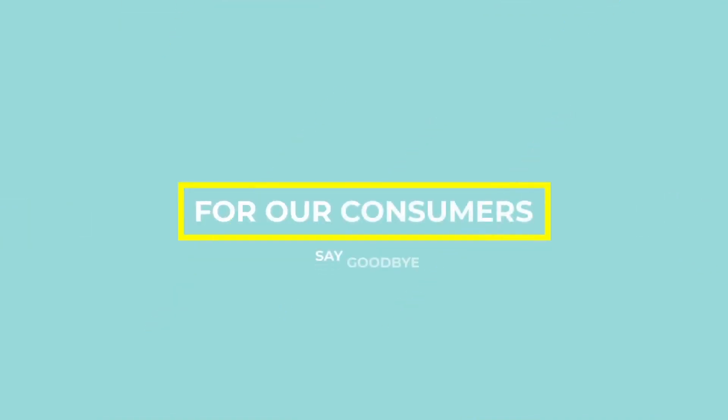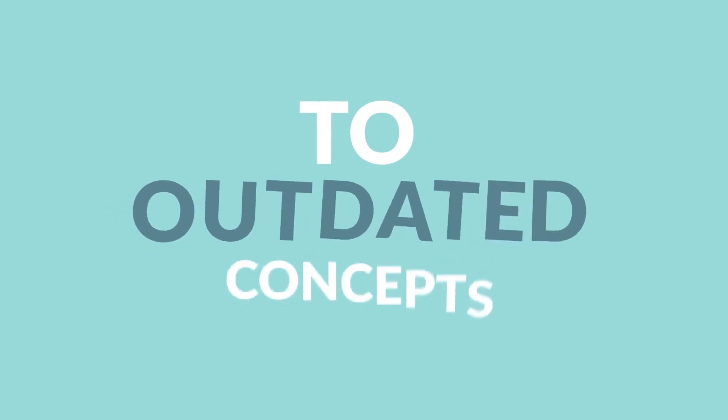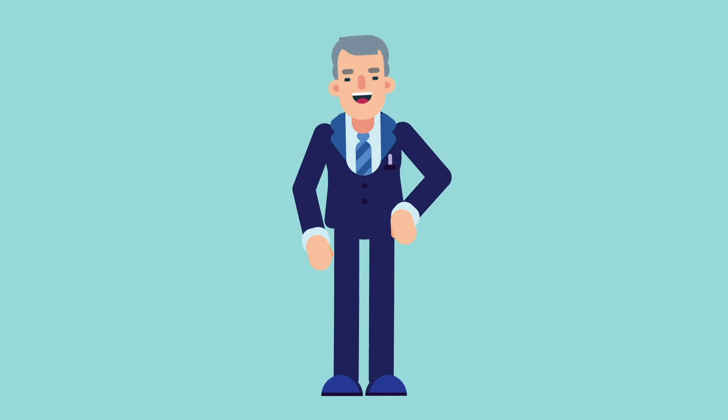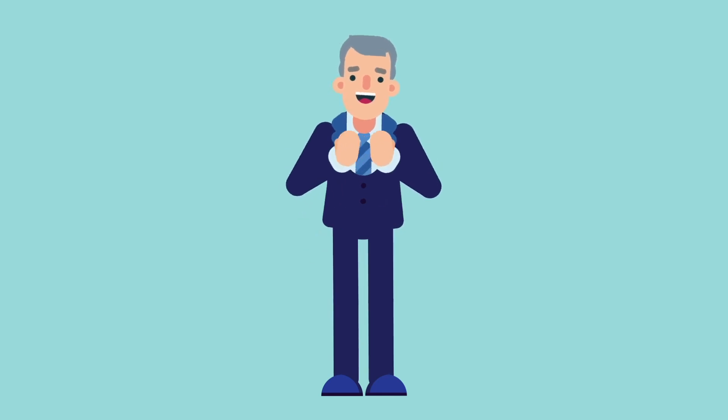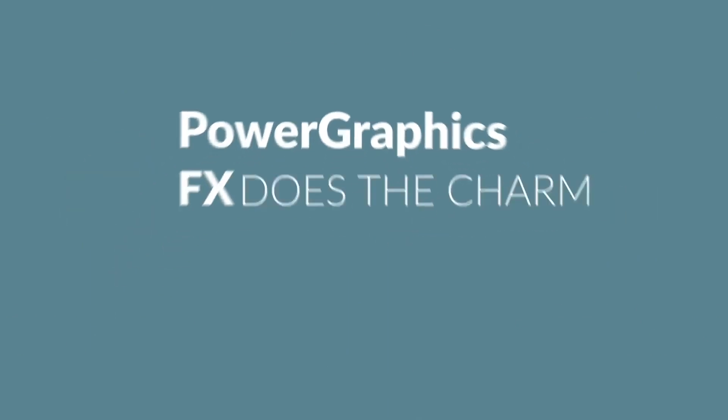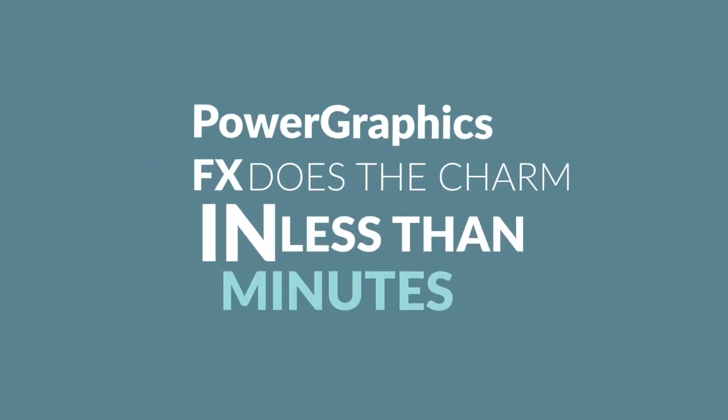For our consumers, say goodbye to outdated concepts of paying for expensive designers and overpriced software, no more stress of hiring the right person and frustration due to slow process. Power Graphics FX does the charm in less than minutes.